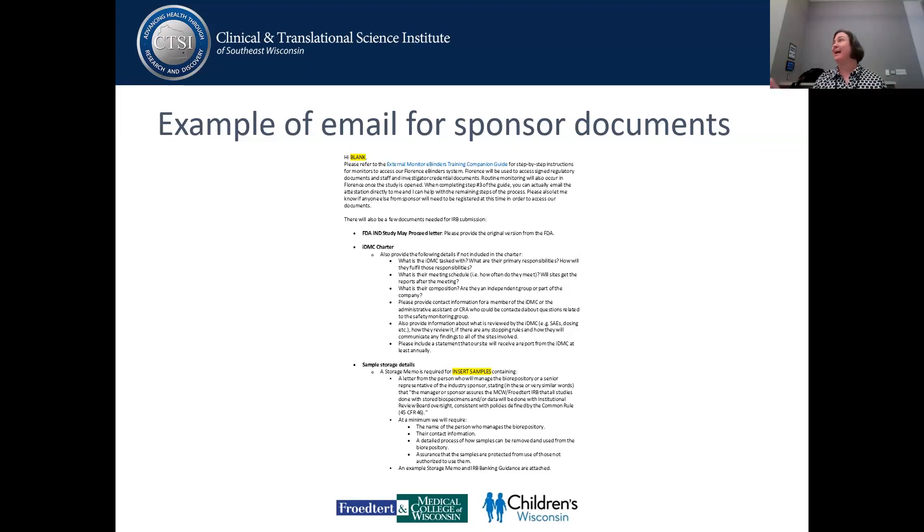This is the email that we send to them once we've been site selected. It has a link at the top of how to get into Florence. It has the documents that we need and what they need to say. We do have samples — they are included in the Box documents, with examples of storage memos and examples of the different things that our IRB will require to be in those letters. Often industry sponsors don't have these readily available because they are generally not required, and they are not required by most commercial IRBs.